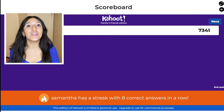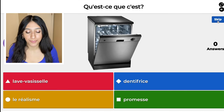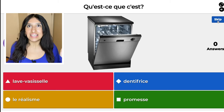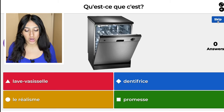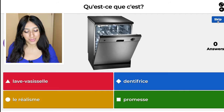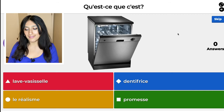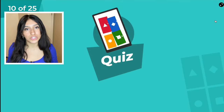We're on question nine. This is a dishwasher. The red one is lave-vaisselle. The blue one, dentifrice, that's toothpaste. The yellow one, le réalisme, is realism. And the green one, promesse, is promise. So lave-vaisselle is dishwasher. Good job! We are now on question 10.